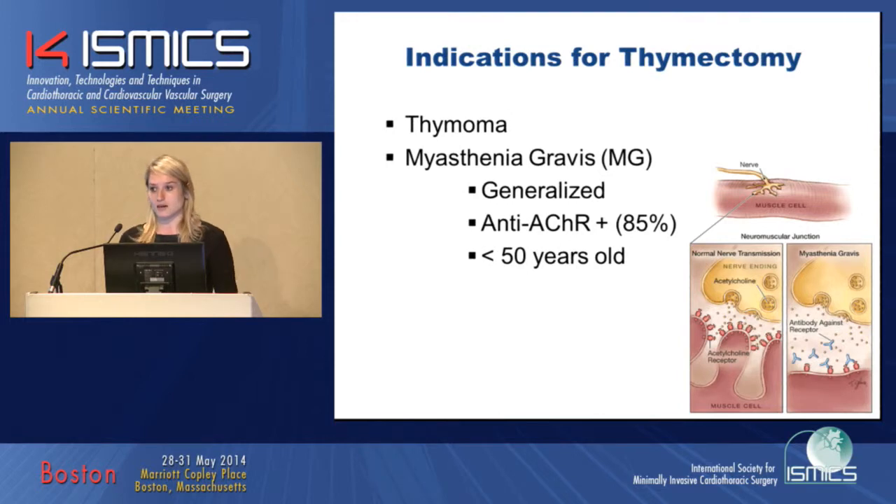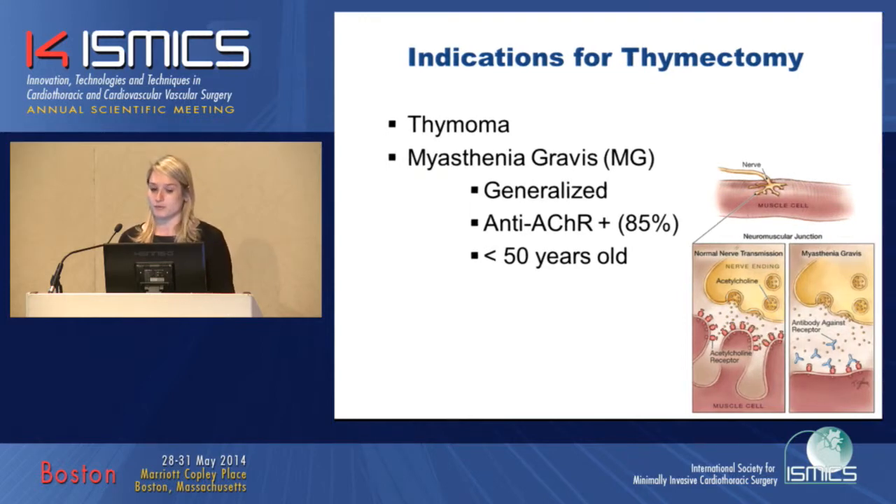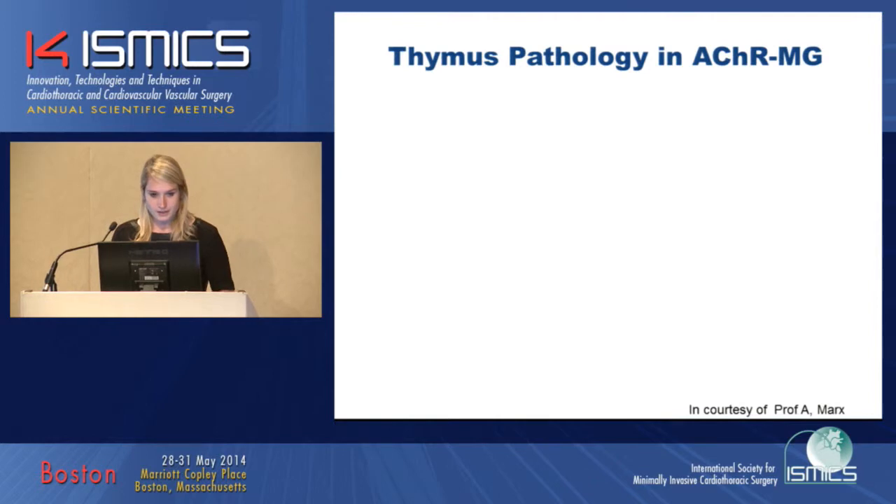Most of the times, the first signals are ocular — patients complain of ptosis and diplopia — but later on, the bulbar muscles and also the muscles in the arms and legs can have weakness. A thymectomy is currently indicated in patients with generalized myasthenia with antibodies against the acetylcholine receptor under the age of 50 years old.